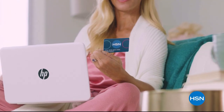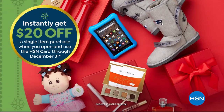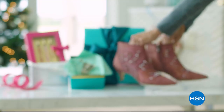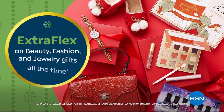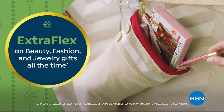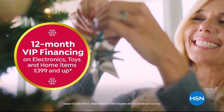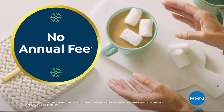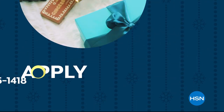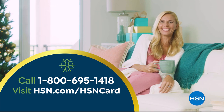Tis the season to be a VIP. Apply for the HSN card and instantly get $20 off when you're approved. As an HSN card VIP, you'll get the best deals on holiday shopping, enjoy extra FlexPay on beauty, fashion, and jewelry gifts all the time, and 12-month VIP financing on electronics, toys, and home items $399 and up. Plus, exclusive VIP offers — and there's no annual fee. Apply now. Call 1-800-695-1418 or visit HSN.com/hsncard.